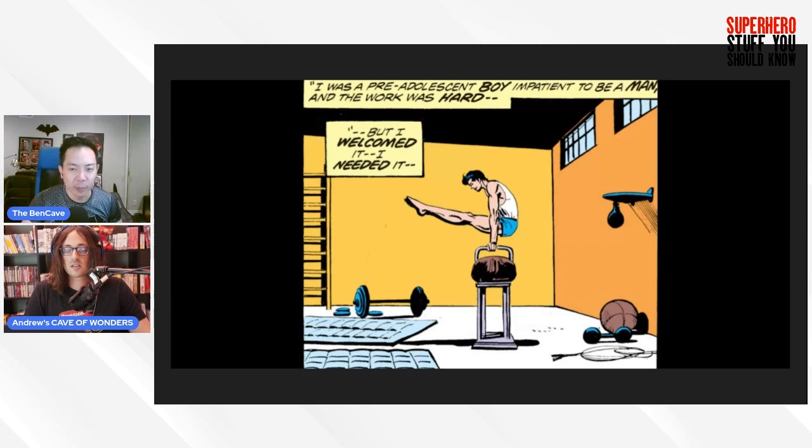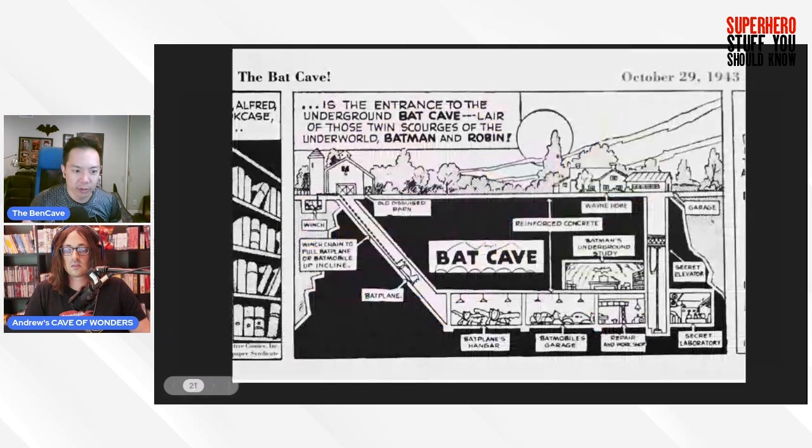Later, Bruce enters the now fully appointed Bat Cave via a secret entrance — a nearby barn located several hundred yards from the mansion, connected to the Bat Cave by an underground tunnel. As we covered last week, this matches a diagram from the Batman dailies featuring a disguised barn for the Bat Plane and Batmobile to return to the Bat Cave near Wayne Manor. Burton and Hickson were going by the very old comics.